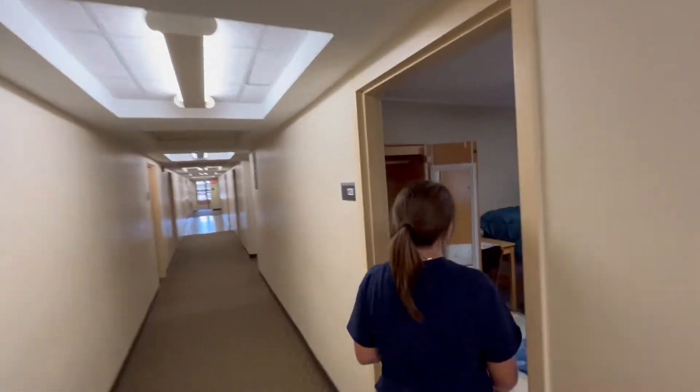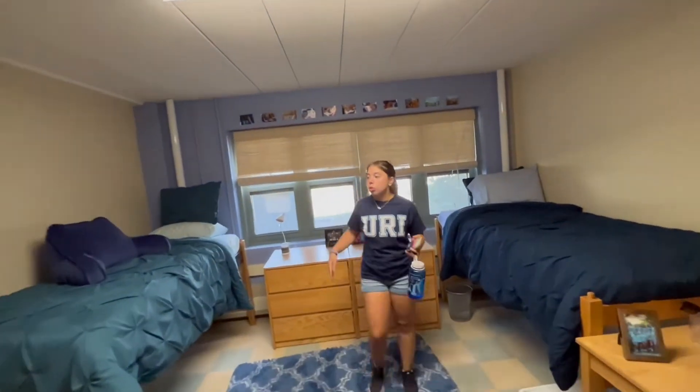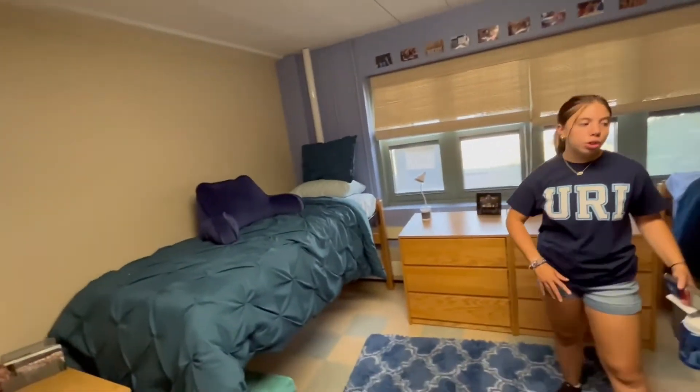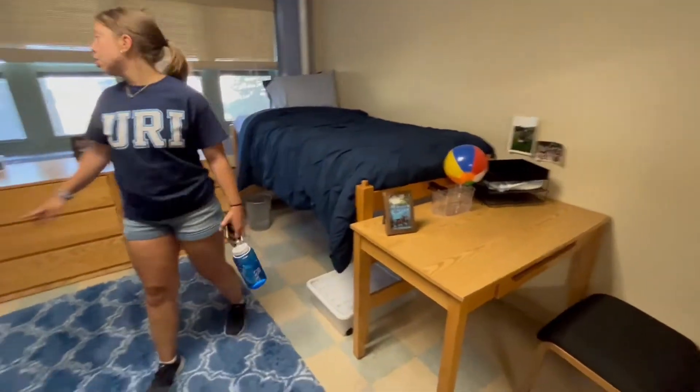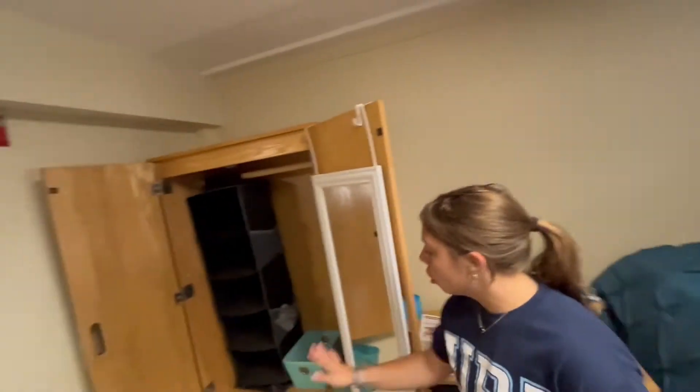In here you'll see a great example of a first-year residential dorm room. You have two beds, one for you and your roommate, two sets of desks, two sets of drawers, and closets with drawers underneath for that extra storage space.